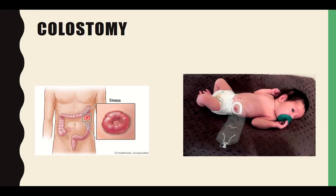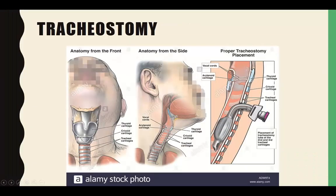Groups at high risk for needing a tracheostomy include children, because of upper airway obstruction and smaller airways; smokers; those with alcohol abuse; diabetics; anyone who is immunocompromised; and anyone with a chronic infectious respiratory disease.